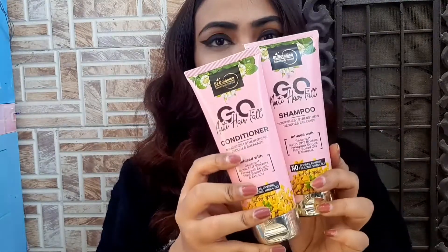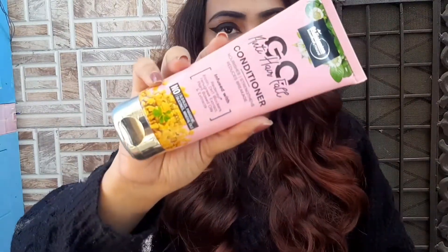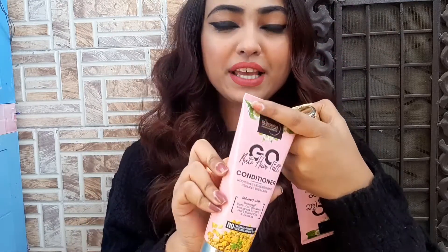I got some products from Sand Botanica — they sent over two duos: the Anti-Hairfall Shampoo and the Anti-Hairfall Conditioner. I really love this pastel pink color on the packaging. I've been using this shampoo and it has really given my hair a good bounce. I've noticed really low hair fall, and my hair feels so shiny and smooth.